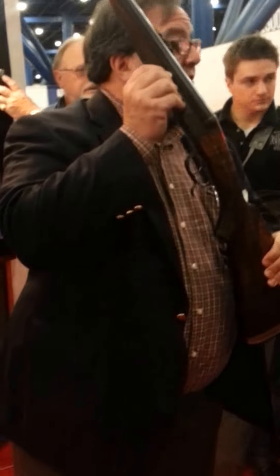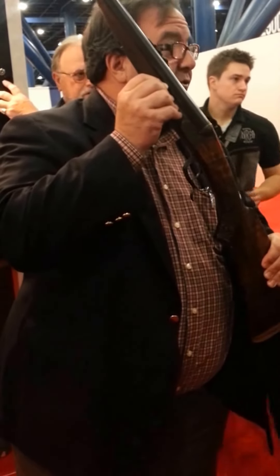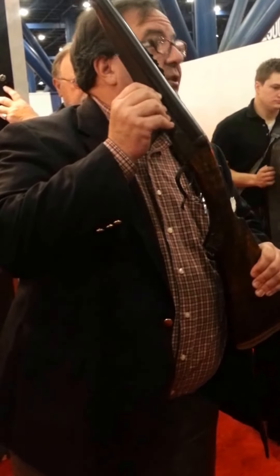We have permission to be here. This is all accredited media. Russ Gordon knows that we're here doing this and we're fine, so please let us finish.